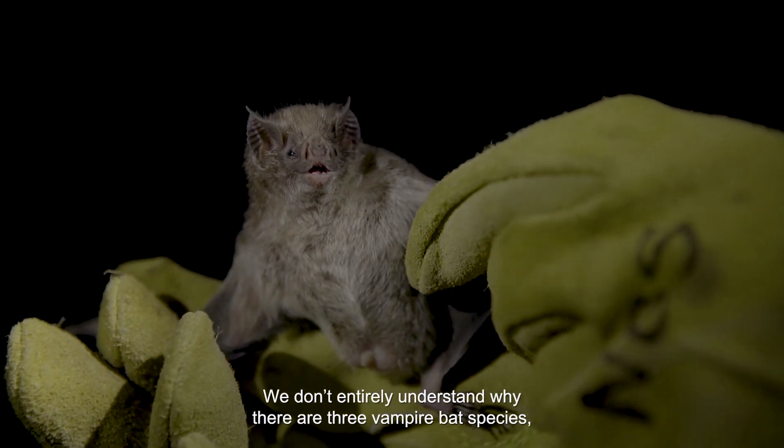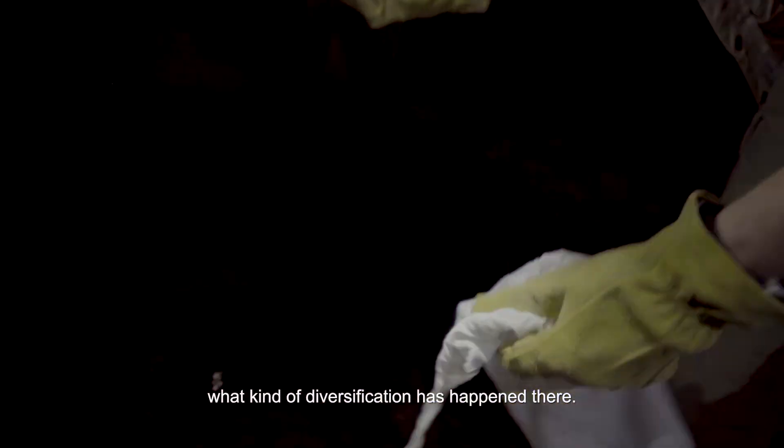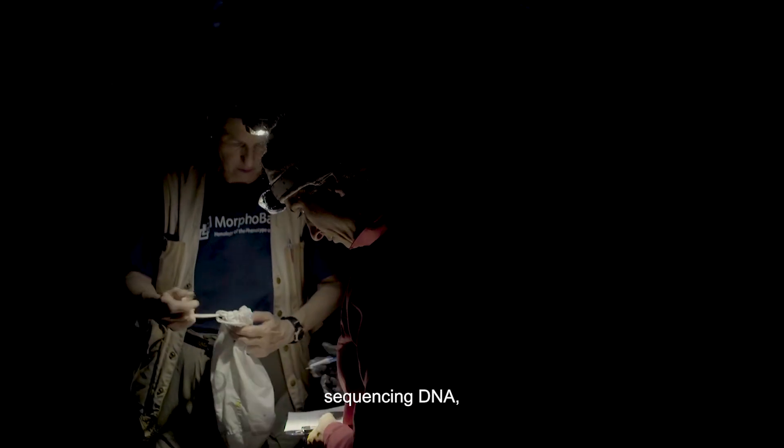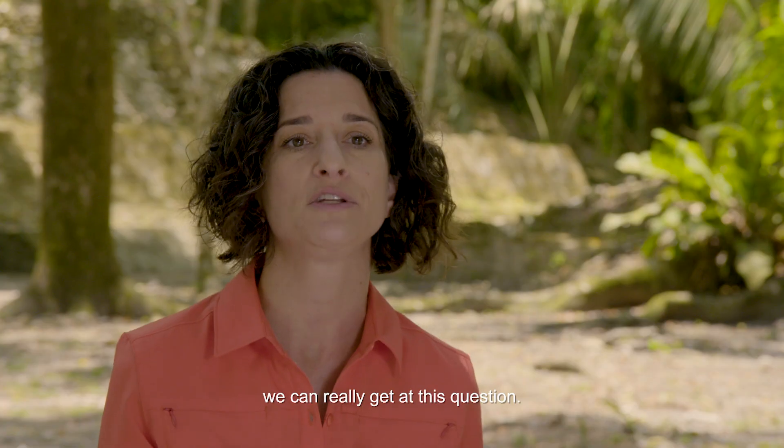We don't entirely understand why there are three vampire bat species, or what kind of diversification has happened there. Using molecular biology and sequencing DNA, we can really get at this question.